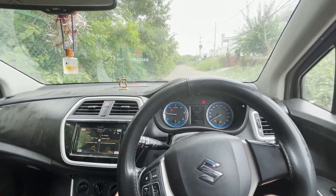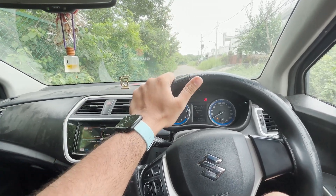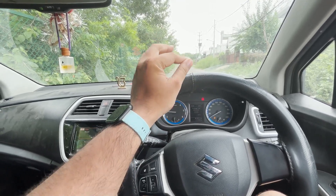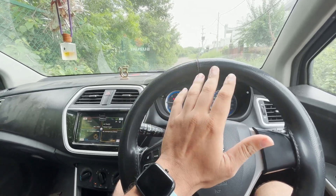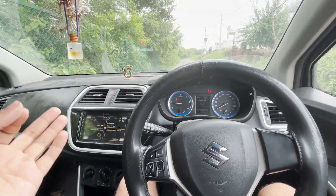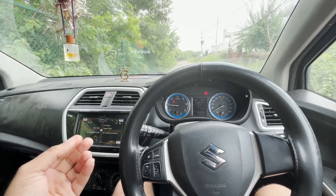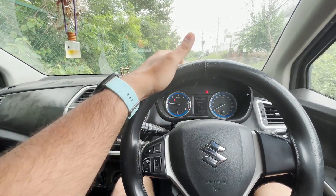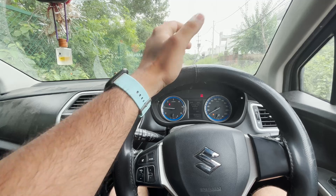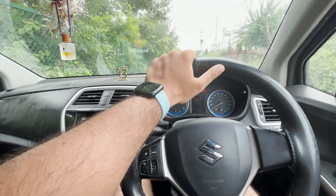I told you about the ownership experience — it has been the best. I cannot express that in words. This car is a small SUV crossover and it has taken me everywhere without major problems. There were some minor issues, but this car has never really let me down — I always say this.